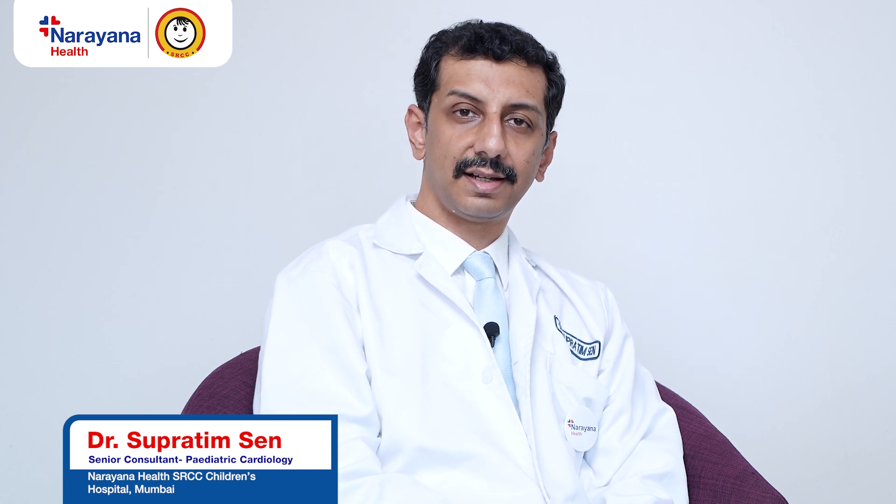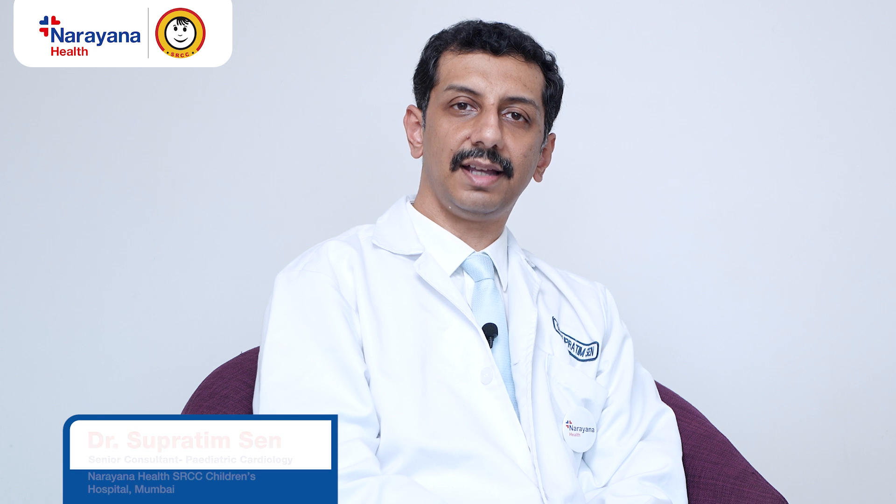Hello, I am Dr. Supratim Sen, Senior Consultant, Pediatric Cardiology at Narayana Health SRCC Children's Hospital at Mumbai. Today, I'll be discussing life-threatening pediatric arrhythmias.